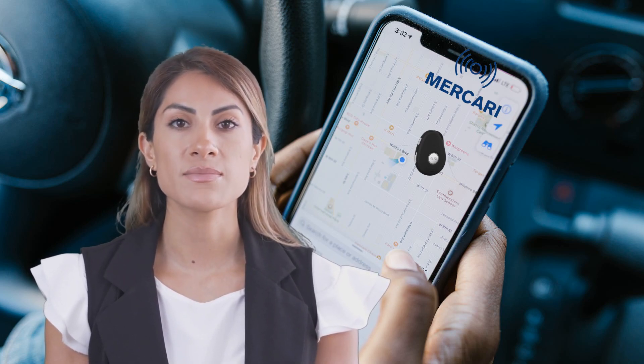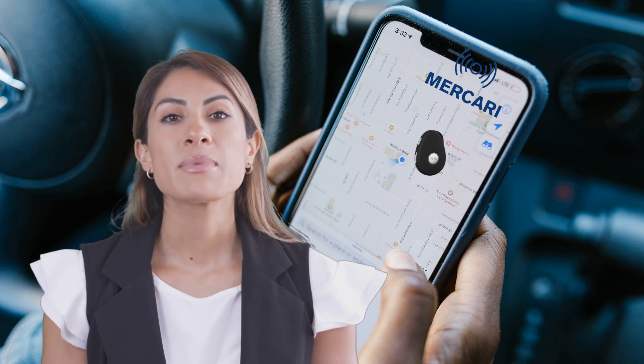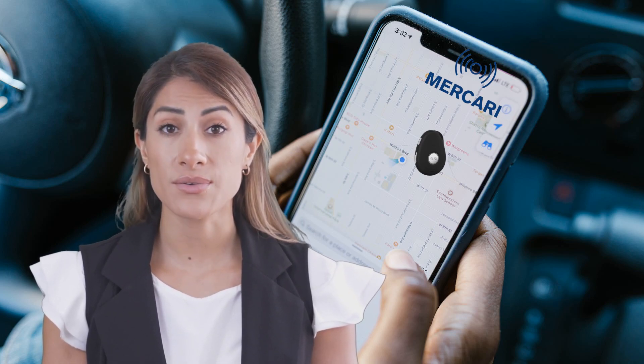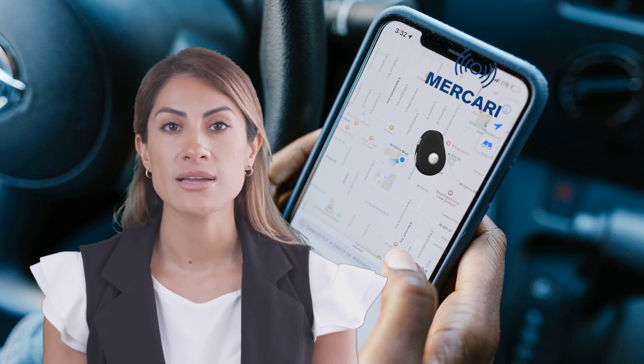Your received SNS messages will indicate the type of location information obtained. It could be one of the following, in order of accuracy: most accurate is GPS location, then Wi-Fi location, then Wi-Fi and GSM location, and least accurate is GSM location.